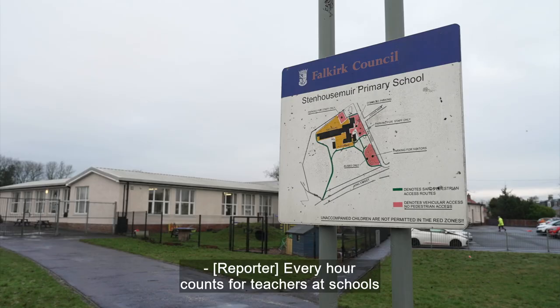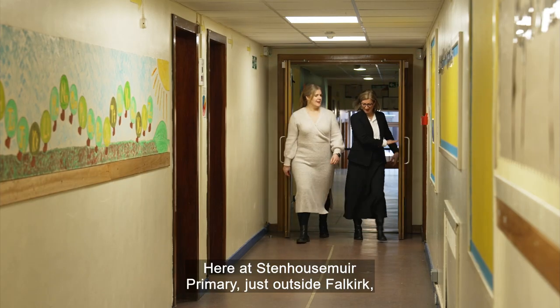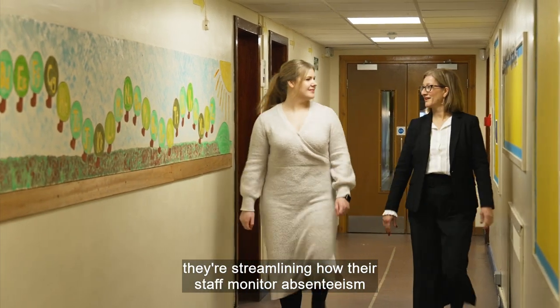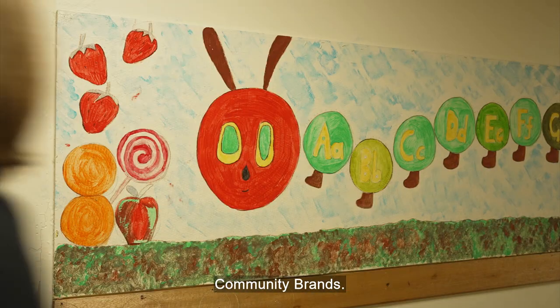Every hour counts for teachers at schools across Scotland. Here at Stenhouse Muir Primary, just outside Falkirk, they're streamlining how their staff monitor absenteeism thanks to bespoke software from EdTech leaders Community Brands.